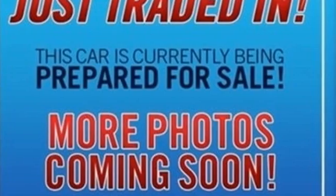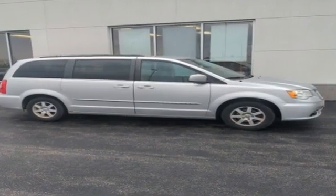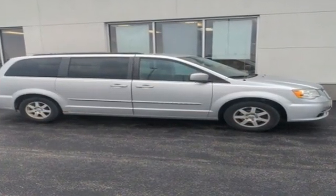Chrysler, where top flight engineering meets affordable luxury. See it for yourself when you take it for a test drive.